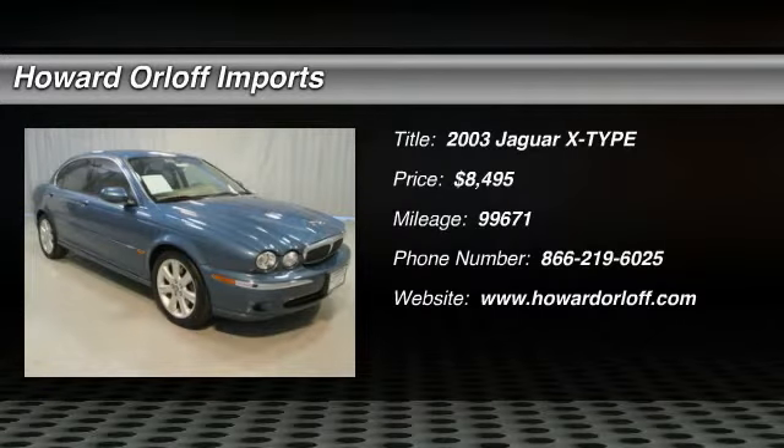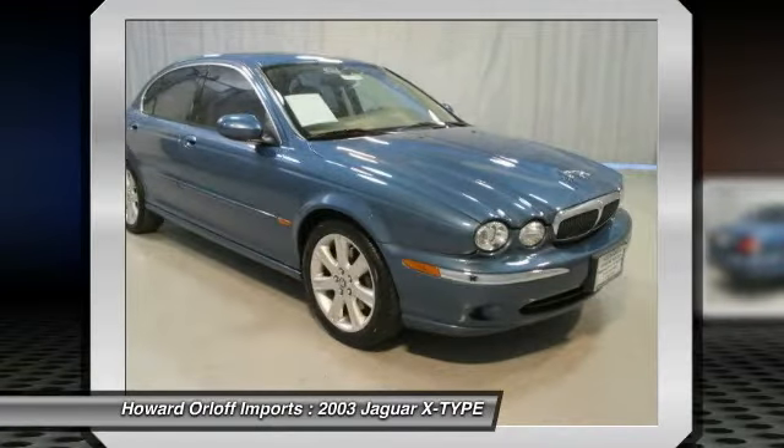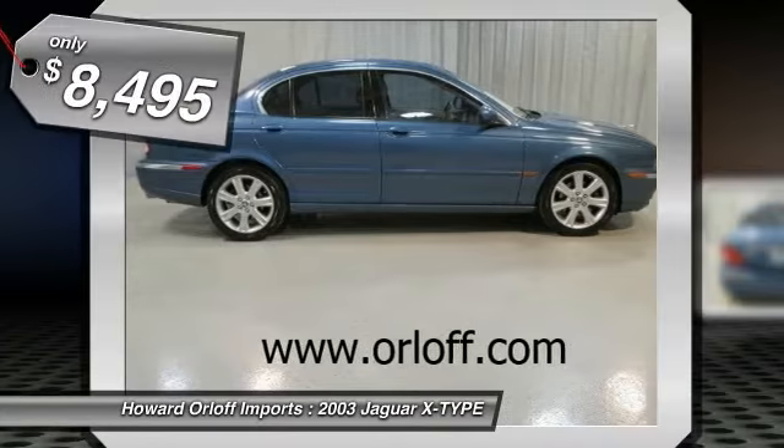Lend a steal on this 2003 Jaguar X-Type 3.0 before someone else takes it home. It's outfitted with the following options.